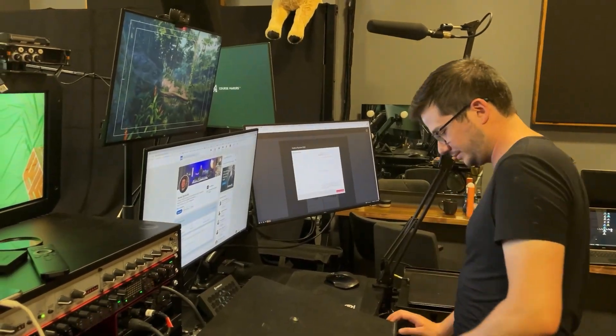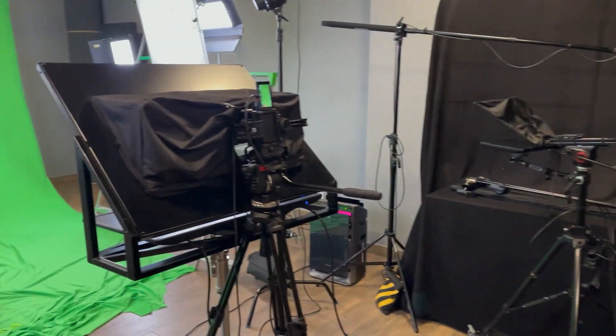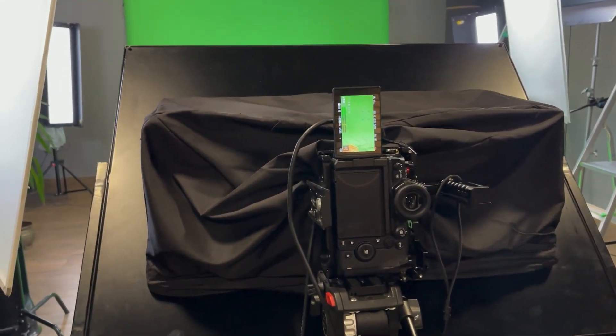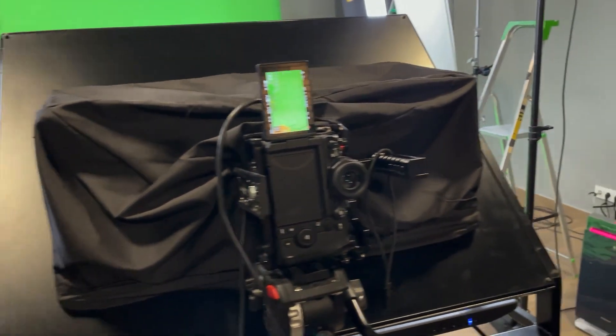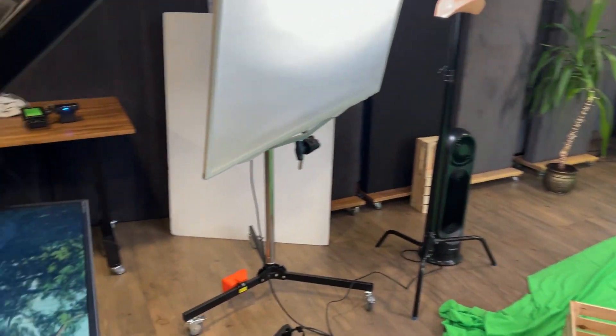It's got a really good color grade, by the way. So anyway, this was just a quick update because our virtual production course is getting a massive update soon.